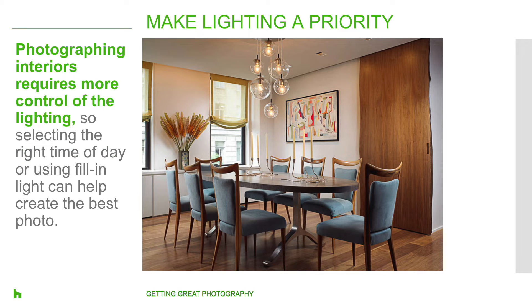A crucial element to great photography is lighting, and this rings true whether you're taking the photos yourself or working with a professional photographer. The difference between creating average photos and the best architectural and interior images lies in being more intentional. While spontaneous photographs can be very whimsical and beautiful, photographing interiors requires more control over things like lighting, selecting the right time of day, using fill-in light, or even Photoshop touches to create the best image. A professional photographer's secret is to create a contrast between the subject and the background, giving the scene a sense of depth despite the final product being two-dimensional.